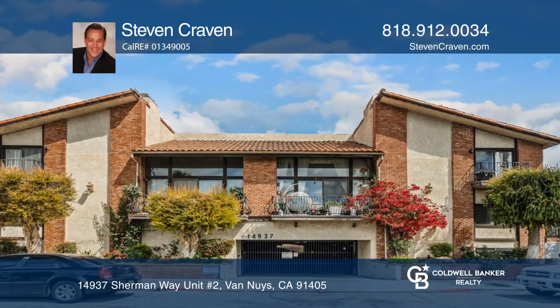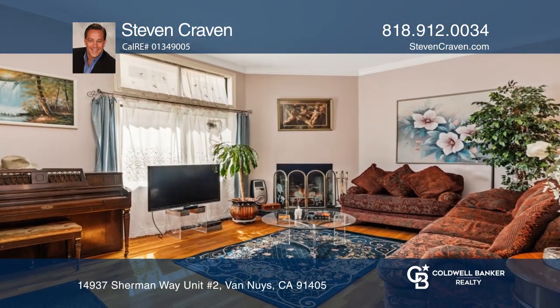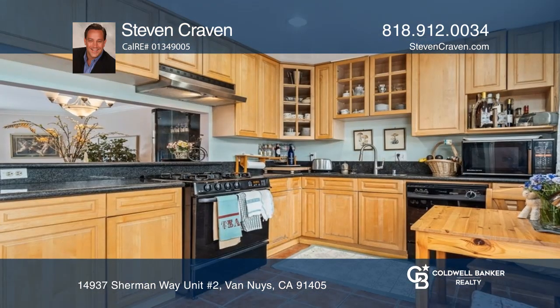Come see this adorable townhouse with a pool and jacuzzi. You're greeted by hardwood floors, vaulted ceilings, and a living room with a fireplace. There's a dining area with an updated kitchen along with a laundry closet.